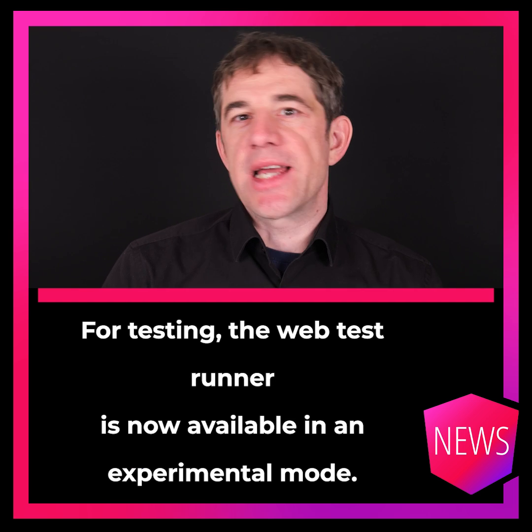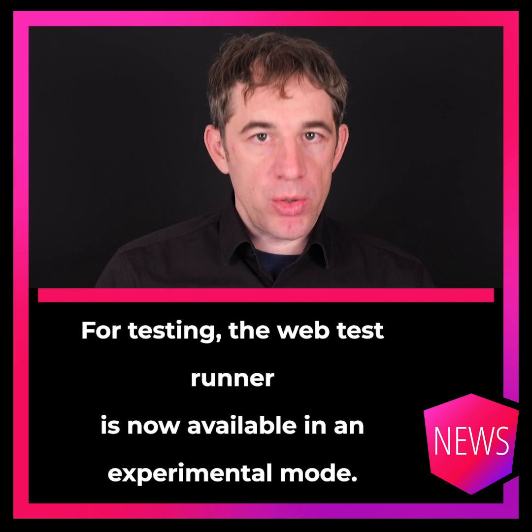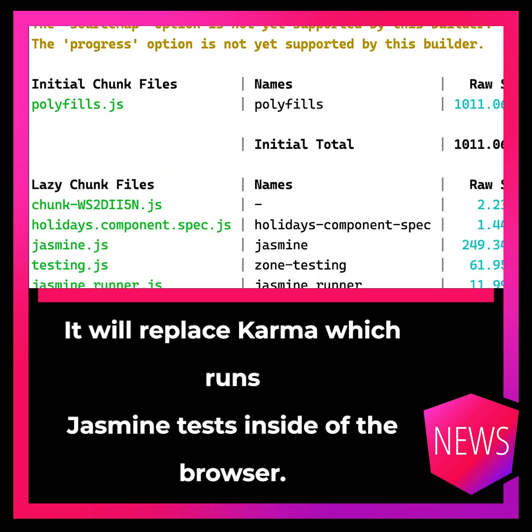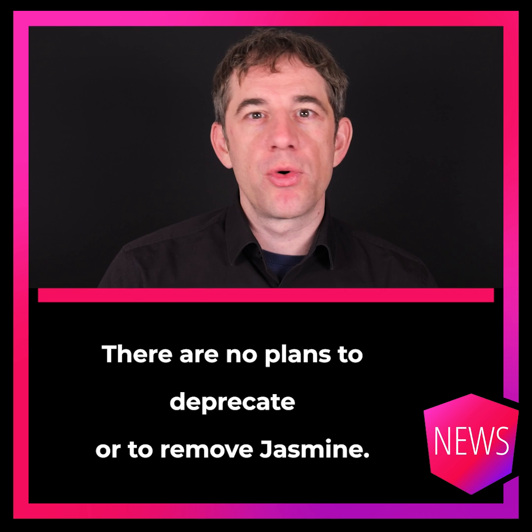For testing, the web test runner is now available in an experimental mode. It will replace Karma, which runs Jasmine tests inside of the browser. There are no plans to deprecate or to remove Jasmine.